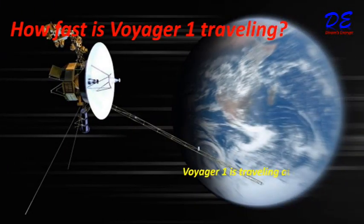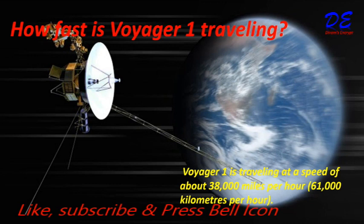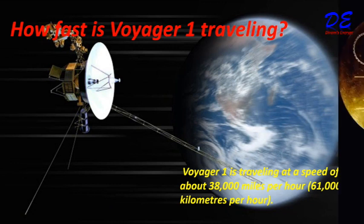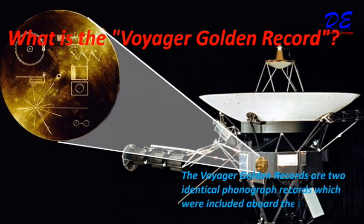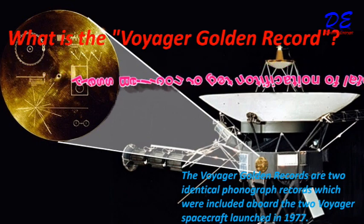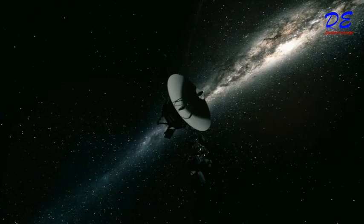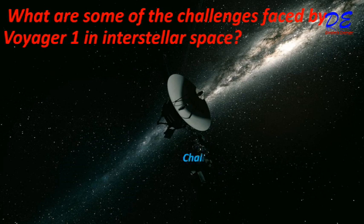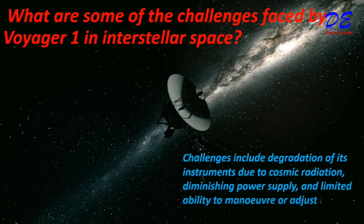How fast is Voyager 1 traveling? Voyager 1 is traveling at a speed of about 38,000 miles per hour, or 61,000 kilometers per hour. The Voyager Golden Record consists of two identical phonograph records included aboard the two Voyager spacecraft launched in 1977. Challenges in interstellar space include degradation of instruments due to cosmic radiation, diminishing power supply, and limited ability to maneuver or adjust its trajectory.